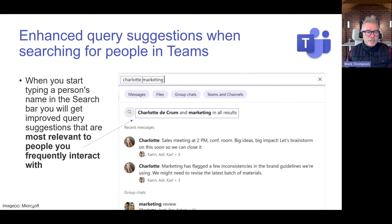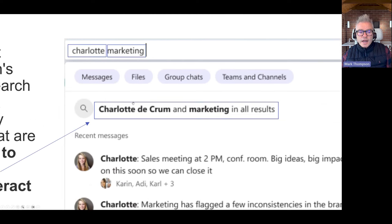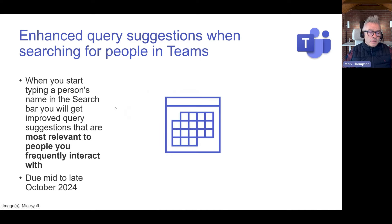Enhanced query suggestions when searching for people in Teams. This might be subtle but useful. On the screen, if you search for 'Charlotte and marketing,' you get better suggestions — it suggests the specific person and 'marketing' in all results. It knows who you work with and the sort of things you do, so it makes better suggestions to help you search more effectively. Due late October.